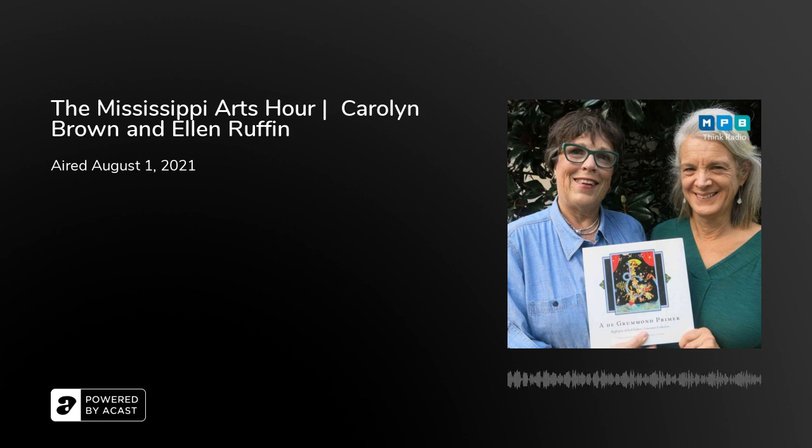Ellen Ruffin is the curator of the de Grumman Collection, housed in McCain Library and Archives at USM. The de Grumman Collection is an archival collection — it is a children's literature collection, but it's not a children's library. It's more of a research center about the history of children's literature and about the ways in which artists develop books, work with illustration, and communicate with publishers through different markings on their art.